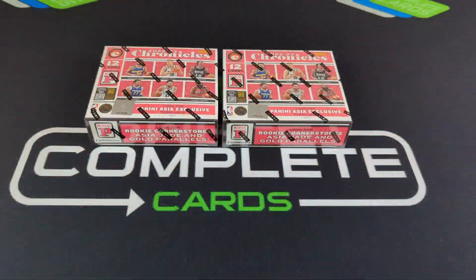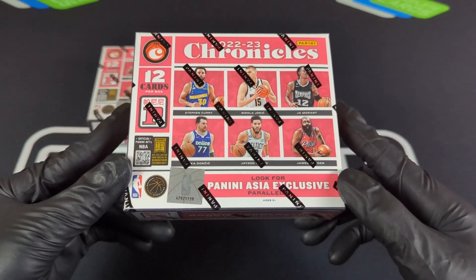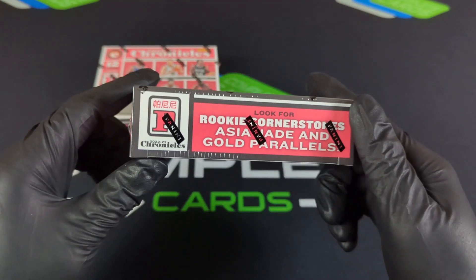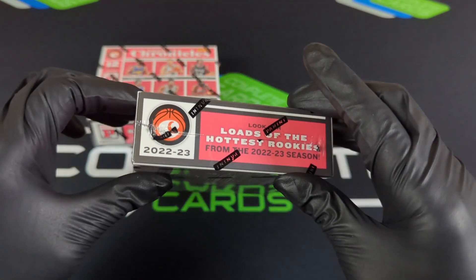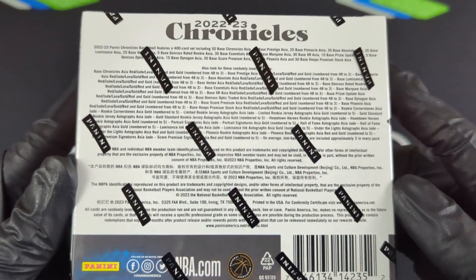Hey, what's up everybody? Welcome back to the Complete Cards channel. Today we'll be opening up this 2022-23 Panini Chronicles T-Mall box, or you can call it the Asia Exclusive box. Now I did think the Hobby Box was so-so, the Blaster Box was so-so, so let's see how that T-Mall box stacks up.